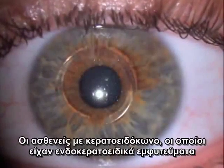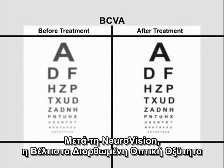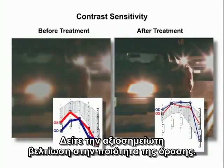Patients with keratoconus who have intrastromal implants usually complain of impaired night vision and glare, in spite of improved best corrected visual acuity. After NeuroVision, best corrected visual acuity went from 20/30 minus 2 to 20/25. Look at the remarkable improvement in quality of vision.